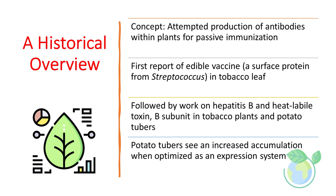First reported in 1990, an edible vaccine was generated within a tobacco leaf transgenically modified with a surface protein from Streptococcus. This was followed by work on hepatitis B and heat-labile toxin B subunit in tobacco plants and potato tubers. Crop scientists observed that potato tubers show increased accumulation when optimized as an expression system, though potatoes do have an issue which we will elaborate on in a moment.